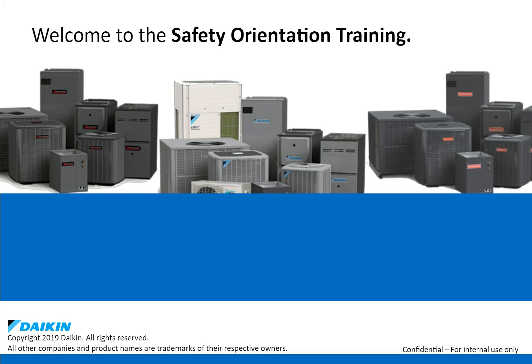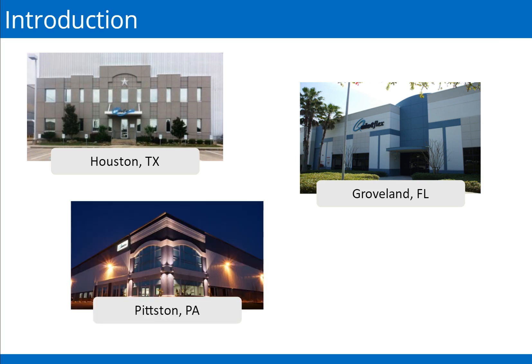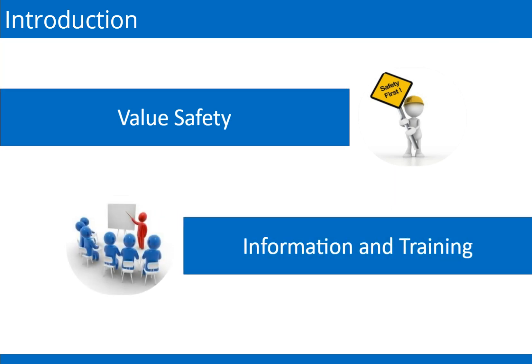Welcome to the Safety Orientation Training. This orientation should take approximately 30 minutes to complete. The purpose of this course is to provide information on general safety rules that allow team members to reduce workplace incidents and hazards. QuietFlex, like other facilities, enforces safety rules and best practices. It is important that you are aware of the safety rules to avoid injuring yourself or others. We value the safety of every team member and take great efforts to ensure everyone is properly informed of the hazards they may encounter on the job.